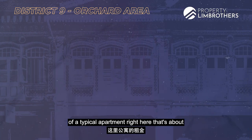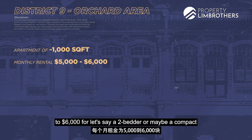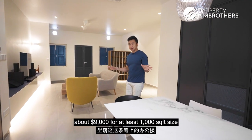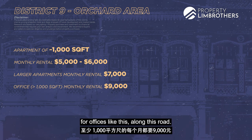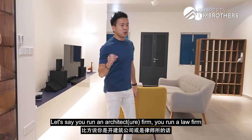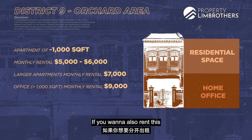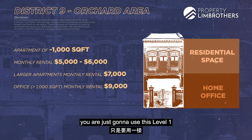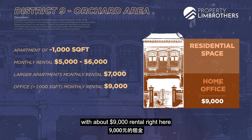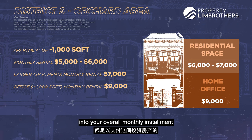The rental price of a typical 1,000 square foot apartment in D9 is about $5,000 to $6,000 for a 2-bedder or compact 3-bedder, with some popular projects going up to $7,000. A typical office space along this road goes for about $9,000 for at least 1,000 square feet. If you want dual usage, Level 1 can be reserved for your home office — for an architect firm or law firm — while Level 2 serves as your private home upstairs. Alternatively, you can split the rental at about $9,000 for Level 1 and $6,000 to $7,000 for Level 2, with both rentals supplementing your monthly mortgage instalment.